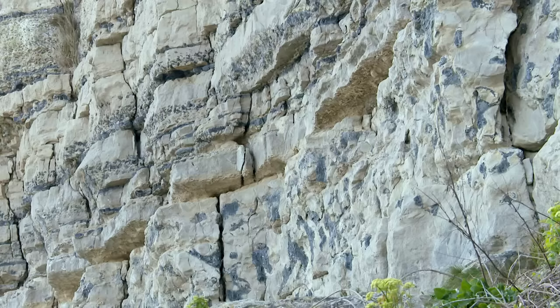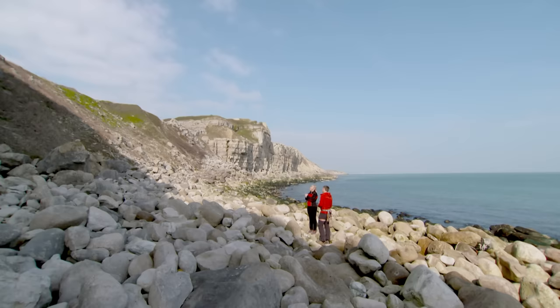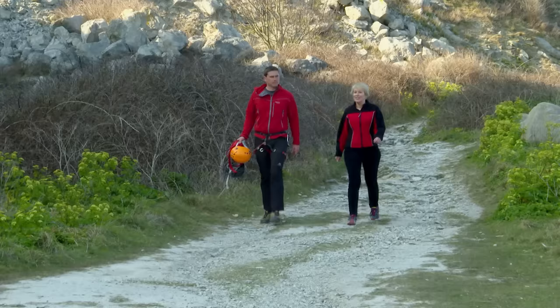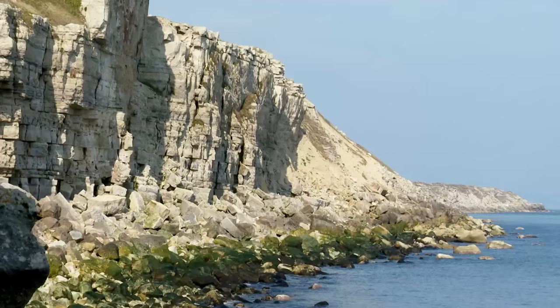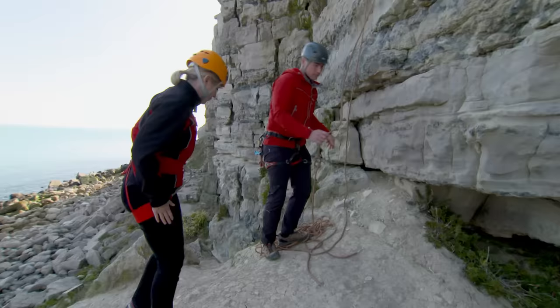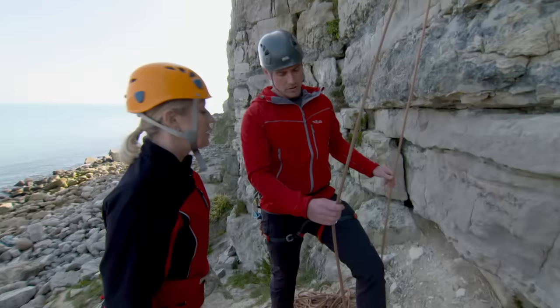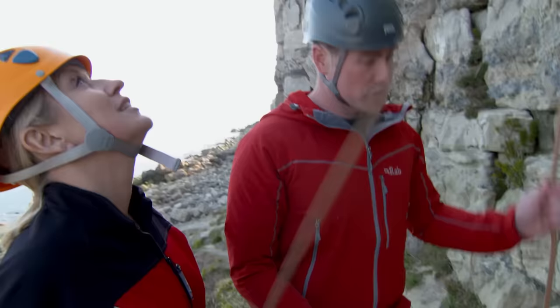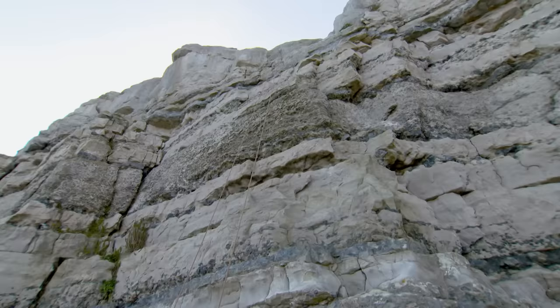Will explains there's a grade for everybody — from children as young as five or six right up to people in their 70s and 80s. The presenter is nervous but looking forward to it. She'll be climbing a seam of limestone around 50 feet high. With harness and helmet on, Will explains that the rope safeguards the climber — he controls one end and takes the rope in as she climbs up so it's always ready to catch her.